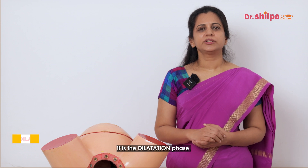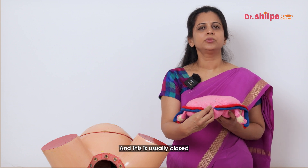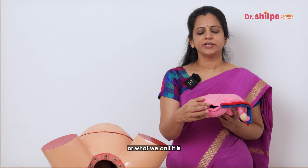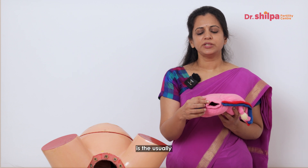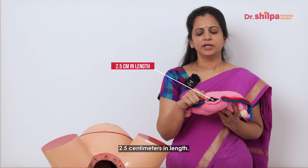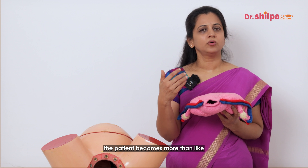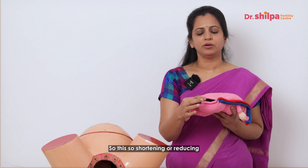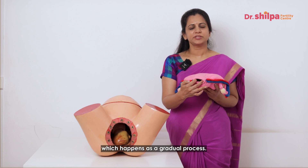The first stage of labor is the dilatation phase. The cervix is the mouth of the uterus and is usually closed when the baby is inside the uterus. There are two key things: effacement and dilatation. Effacement is when the cervix, normally around 2.5 centimeters in length, starts shortening once labor approaches after 37 weeks. Dilatation is the subsequent opening of the cervix, which happens as a gradual process.